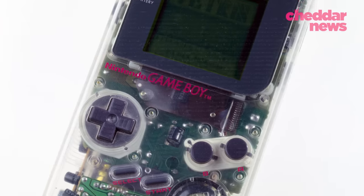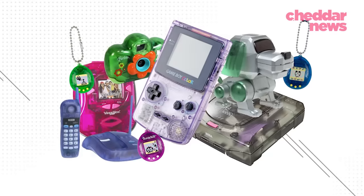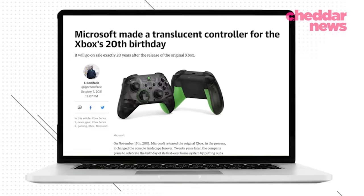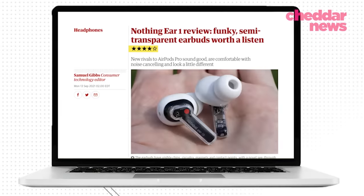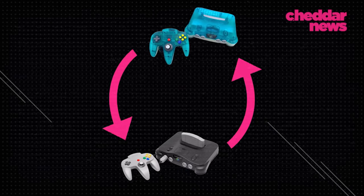By the late 90s and early 2000s, Nintendo and Apple were in on the clear craze. Even though clear tech faded from popularity, there's no doubt it's on the path back. Xbox has semi-transparent controllers, there are even see-through earbuds and translucent cases. The trend cycle is coming back around.